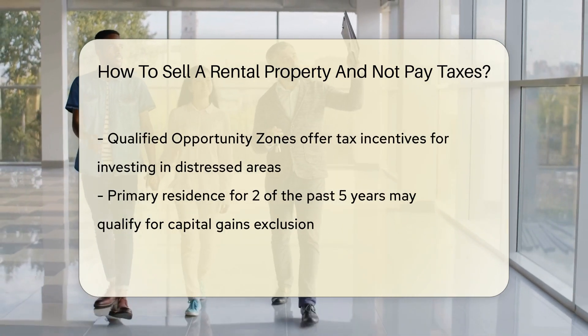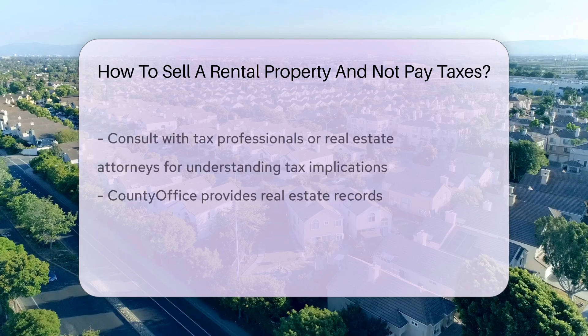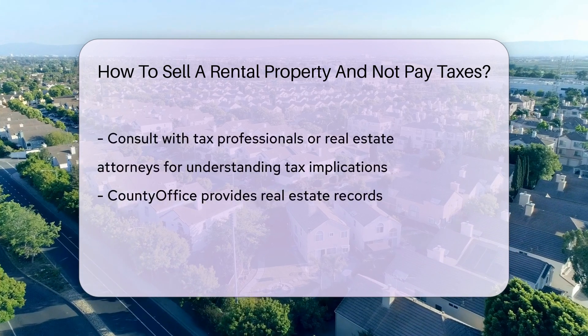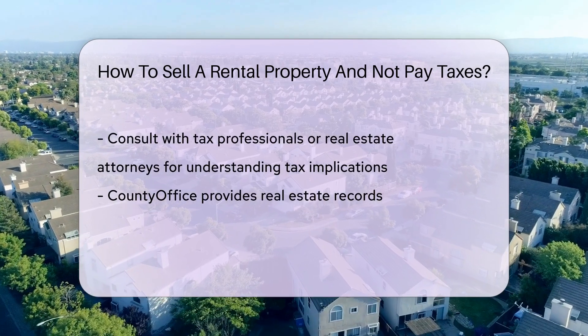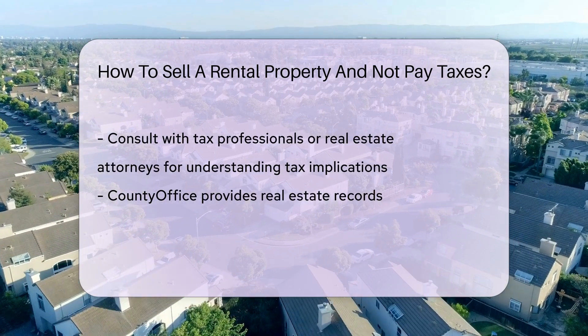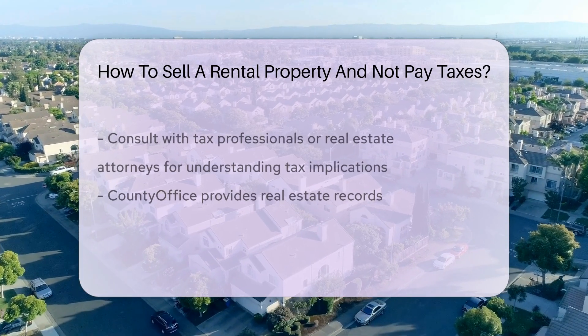Another strategy is utilizing a qualified opportunity zone, which offers tax incentives for investing in designated economically distressed areas. Additionally, if the property was your primary residence for at least two of the past five years, you may qualify for the capital gains exclusion up to a certain limit.